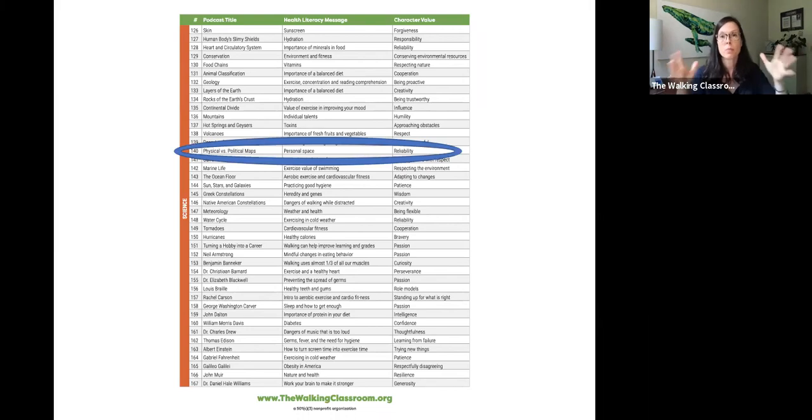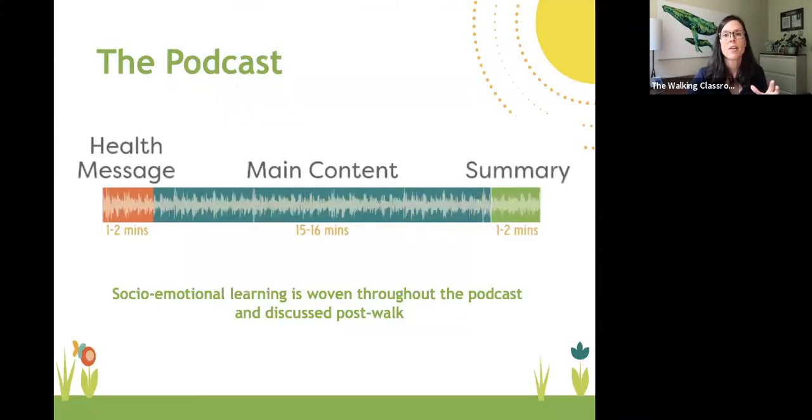The majority of the podcast is about physical and political maps, with the kids having a conversation, reviewing things from class, asking questions, and clarifying with the teacher. At the end of every podcast, there are built-in review questions so that as the kids finish walking, they take their headphones out and can continue the walk with their partner — or if doing homeschool with a parent or grandparent — and it provides an opportunity for discussion questions, all covered in the teacher's guide.